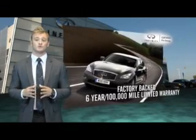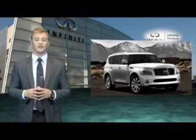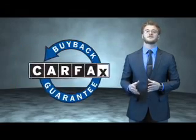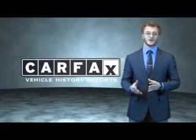Infiniti maintains exclusive requirements for certified pre-owned vehicles, and we encourage the smart consumer to compare our criteria to other luxury manufacturers. This is a Carfax one-owner vehicle which qualifies for the Carfax buy-back guarantee. Be sure to find a complimentary copy of the Carfax Vehicle History Report online or contact the dealership. Just say, show me the Carfax.